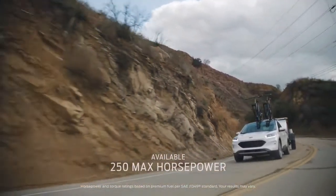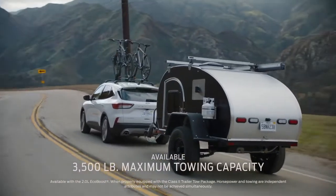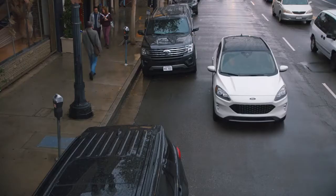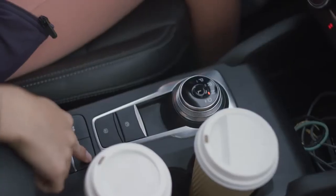Escape has more horsepower than Rogue, and it can out-tow the Rogue. Escape has more second row legroom than Rogue, and Escape can out-parallel park with the push of a button.